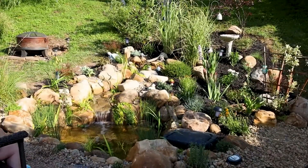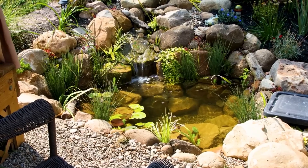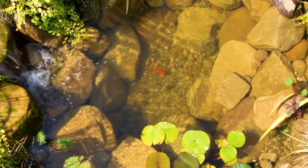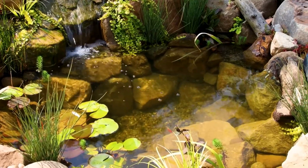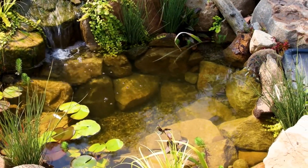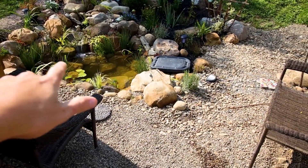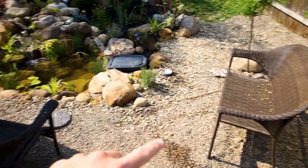The end result was decent and my parents enjoyed it. Other than some string algae, it was still looking good a few weeks later. However, my mom insisted on getting goldfish so we added five comets. They were only about three inches long at the time and she was attached to them immediately. I knew it was only a matter of time before I'd have to expand the pond to accommodate them as full-grown adults. My mom was saying she's fine with it as is, but I think I want to make it bigger.